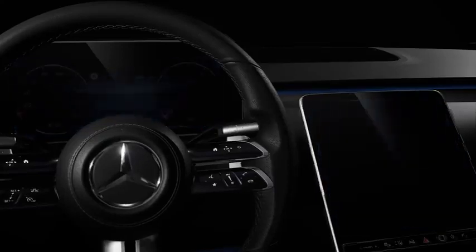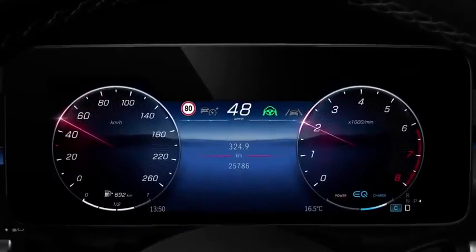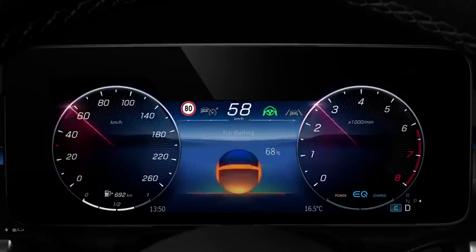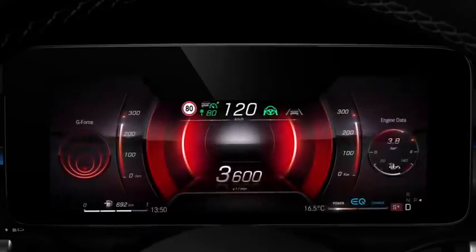When it comes to operation, intuitive is the key word. Informative content and driving functions are easily accessible with a vertical, simple swipe on the touchpad and the steering wheel. And a horizontal swipe calls out a new screen.